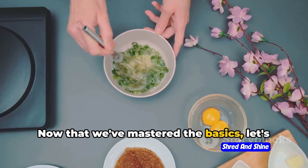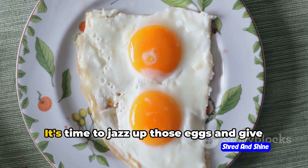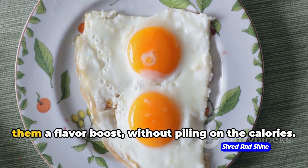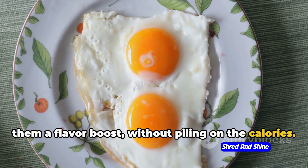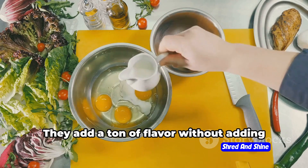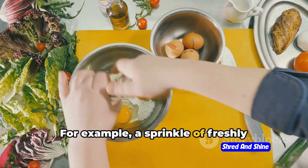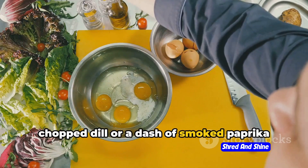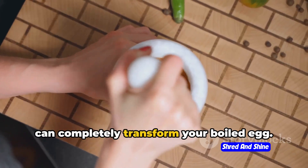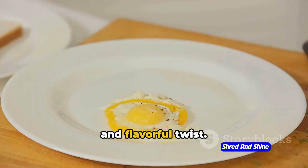Now that we've mastered the basics, let's tackle a common challenge: making boiled eggs flavorful. It's time to jazz up those eggs and give them a flavor boost without piling on the calories. Herbs and spices are your best friends — they add a ton of flavor without adding any significant calories. For example, a sprinkle of freshly chopped dill or a dash of smoked paprika can completely transform your boiled egg. Or try a pinch of turmeric for a healthy and flavorful twist.